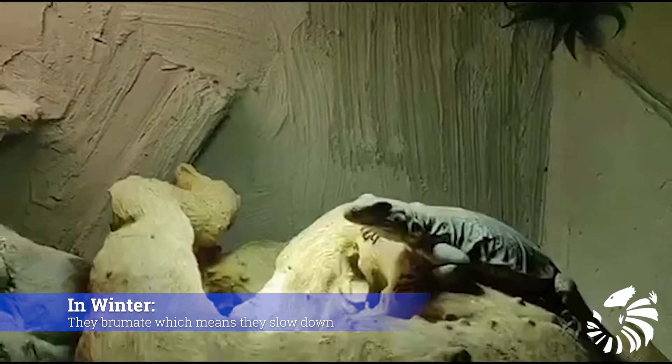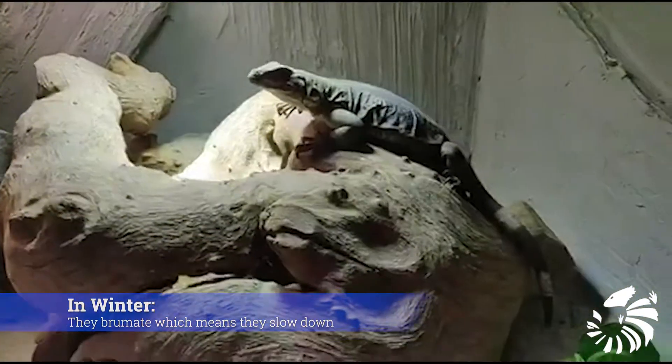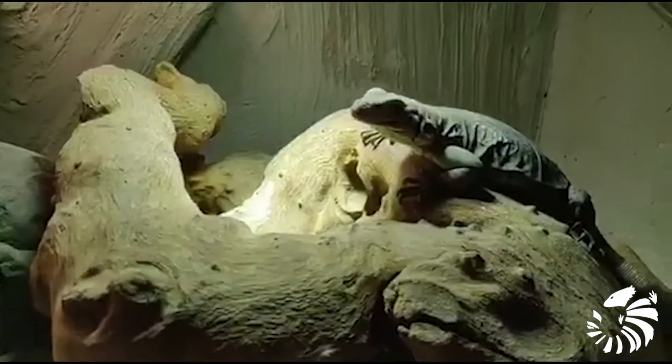In the cold months, Chuckwallas brumate, which means they slow down. They are sluggish and inactive, then they emerge in February.